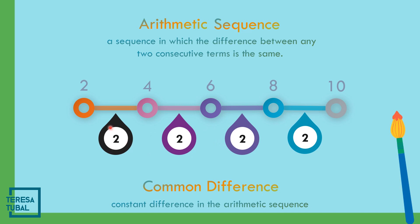How to get 2? The second term subtracted by the first term: 4 minus 2 is 2; 6 minus 4 is 2. You can choose which terms to use, but they should be 2 consecutive terms. If you use the fourth and fifth term: 10 minus 8, that is also equal to 2.